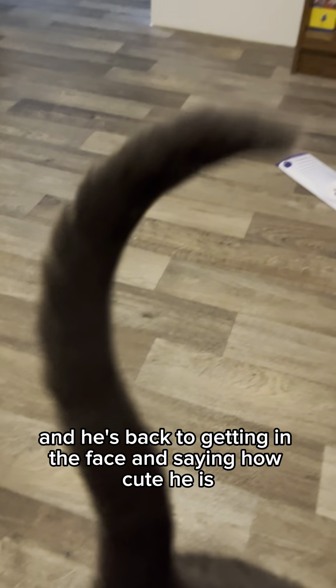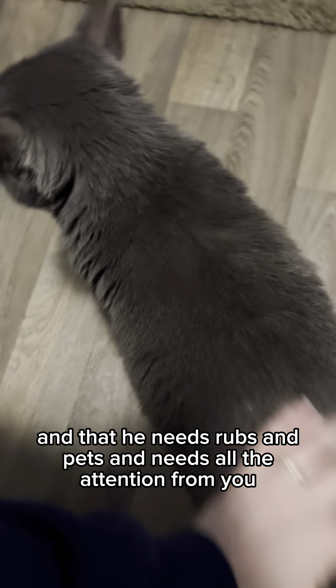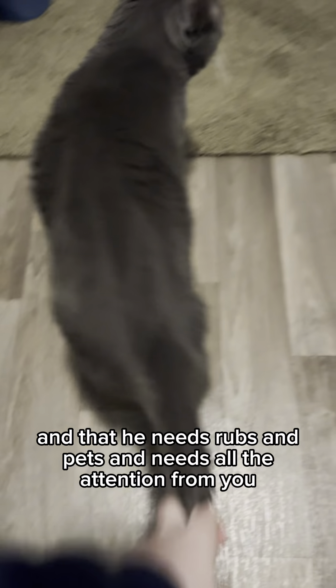Eight, he can't stand himself, and he's back to getting in the face and saying how cute he is, and that he needs rubs and pets and all the attention from you.